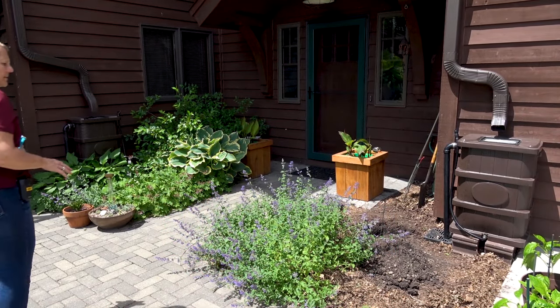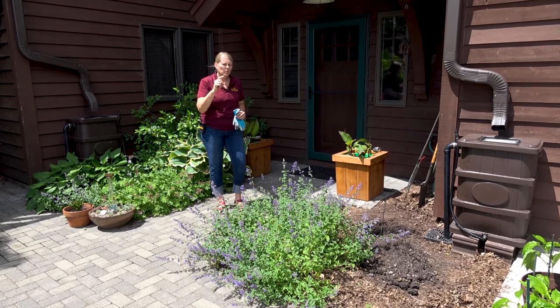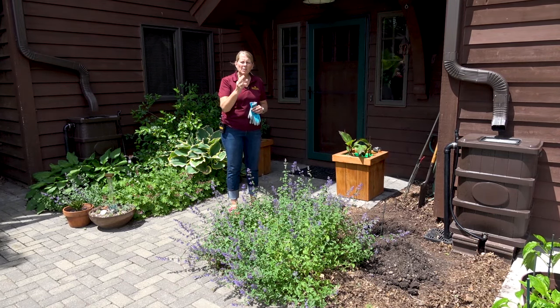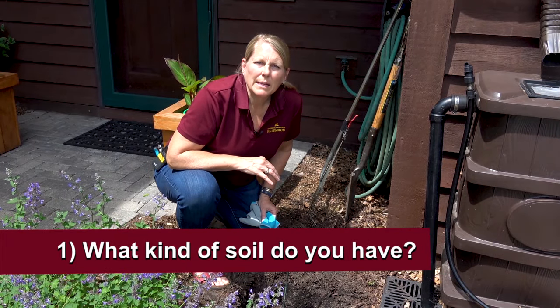When you're choosing a plant for a location in your yard, there are three important things to look at: your soil type, your sun amount, and the space you have available for planting — so soil, sun, space. Let's take a look at my site.